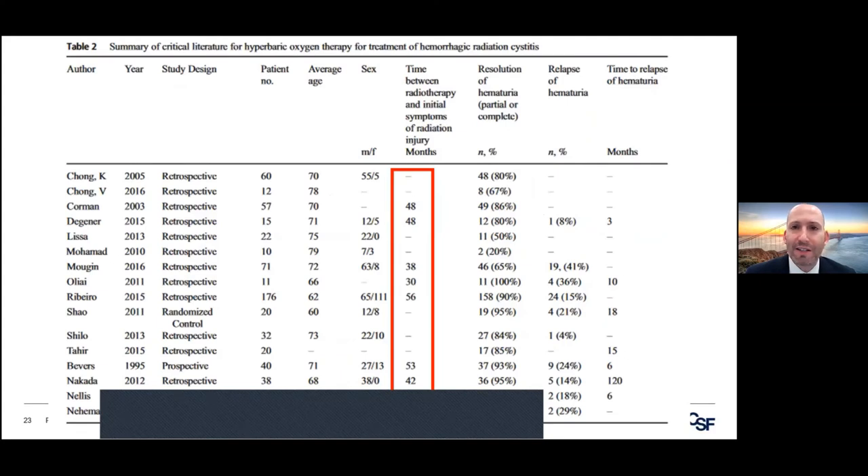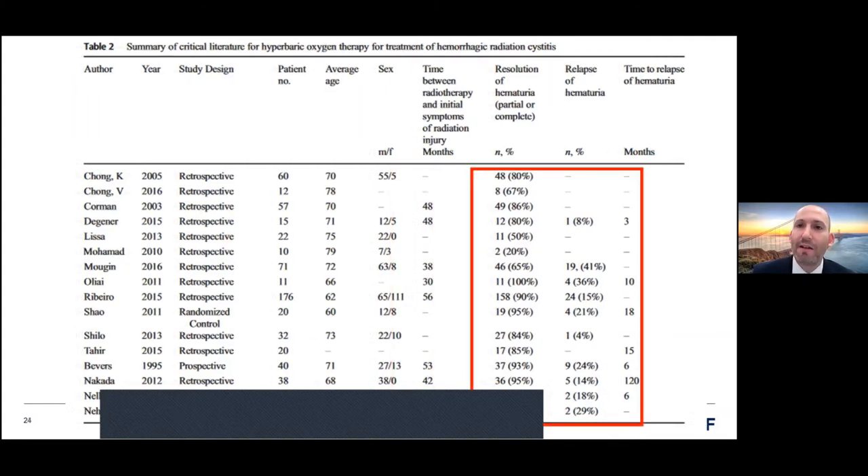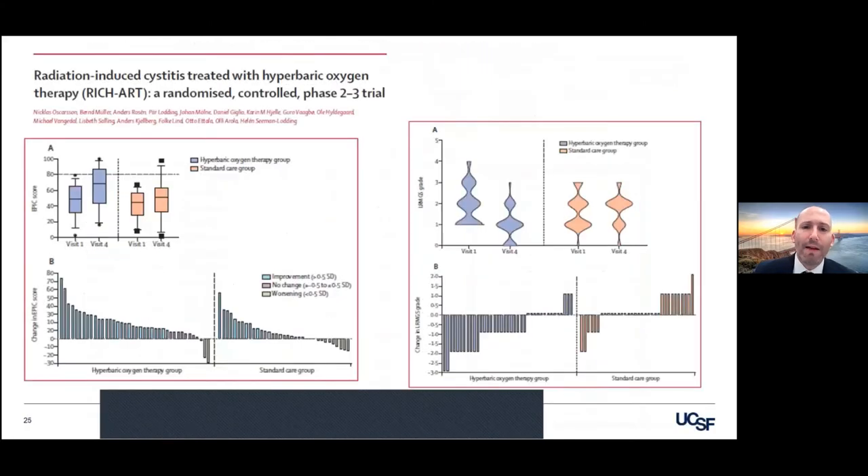Interesting to note that the time between when you got your radiotherapy to when you had bleeding is anywhere between two to five years. Don't expect to be done — if you have resolution, it very well may come back and it may come back quickly. You see the relapse rates around 20 to 30%.